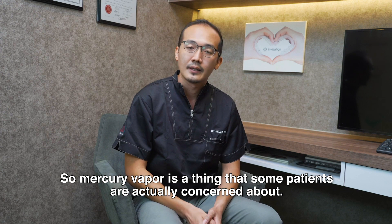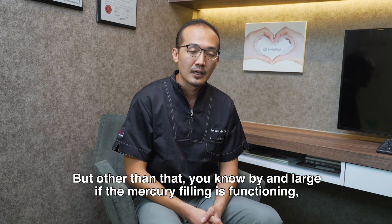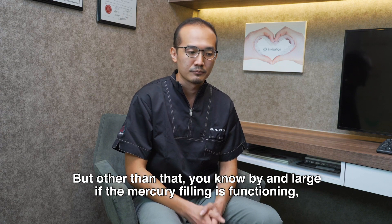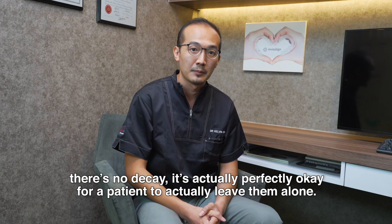Mercury vapour is the thing that some patients are actually concerned about. But by and large, if the mercury filling is functioning and there's no decay, it's actually perfectly okay for a patient to leave it alone.